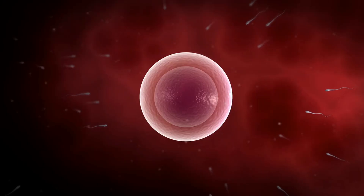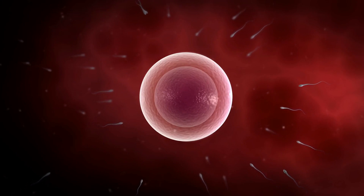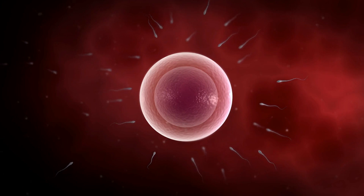It's a testament to the resilience of life and the remarkable process of human development. While the path from fertilization to birth is complex and sometimes fraught with challenges, it ultimately leads to the emergence of new life — a journey that underscores the wonder of human existence.